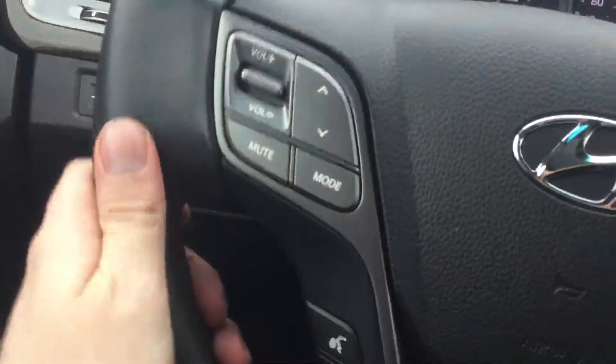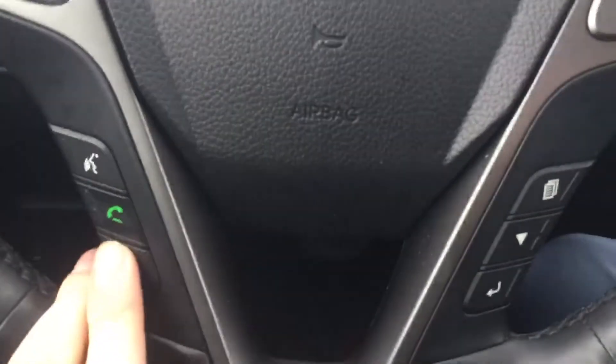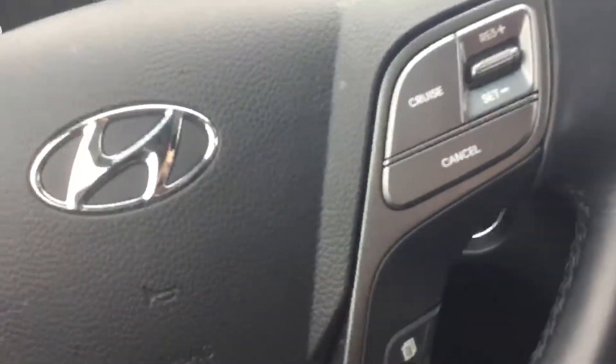Radio controls here in the steering wheel, and the steering wheel is nicely heated. Bluetooth controls right there, and also your cruise control settings.